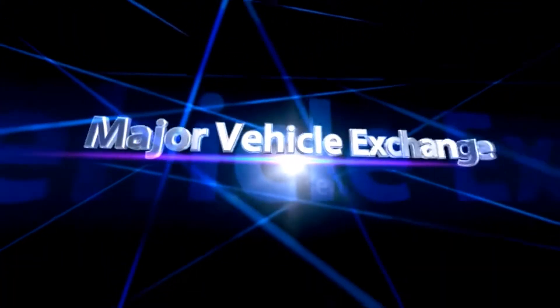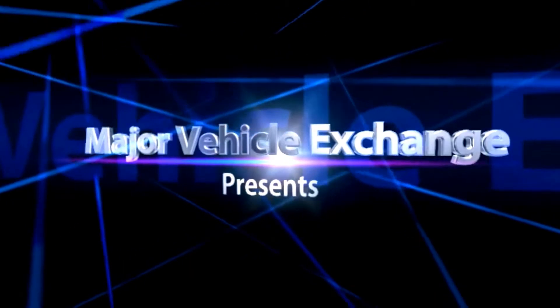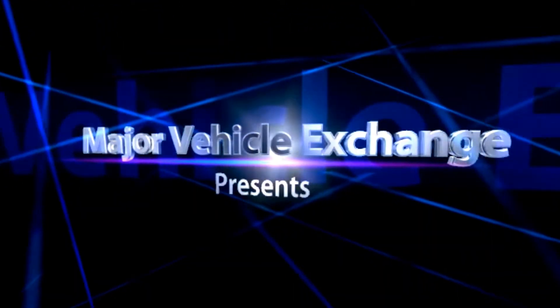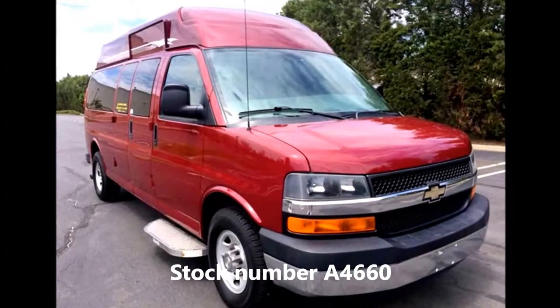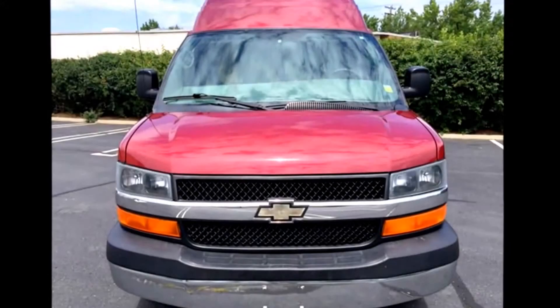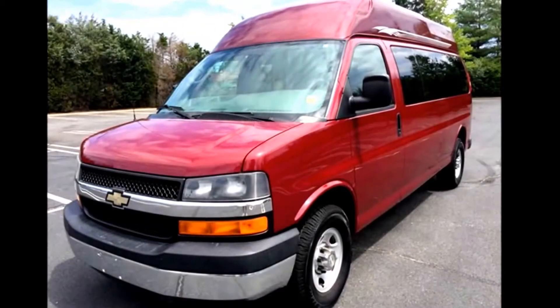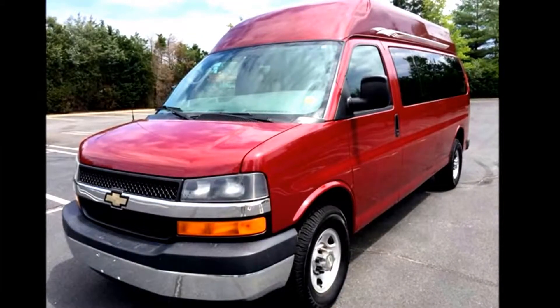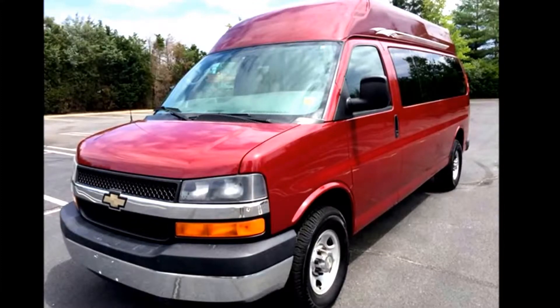Major Vehicle Exchange presents handicapped transportation vans for sale. 2007 Chevrolet Express Handicapped Mobility Van, stock number A4660. This used van for sale has clear title and is ideal for adult transportation, church, tour, medical shuttle, handicapped mobility, or medical transport services.